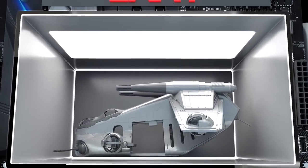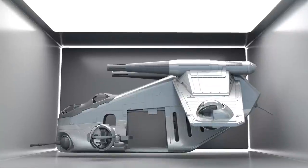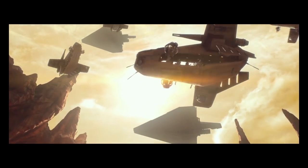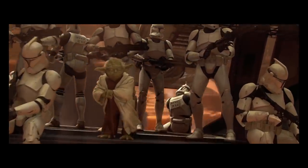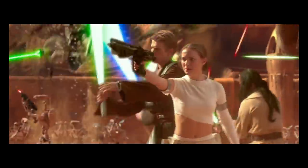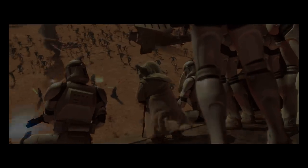The Low-Altitude Assault Transport was a type of LAAT gunship used by the Republic during the Clone Wars. Also known as the Republic gunship, it was an effective vehicle used for attacking and transporting troops. After the Clone Wars, the few remaining were used for a short period of time before they were deactivated or destroyed.